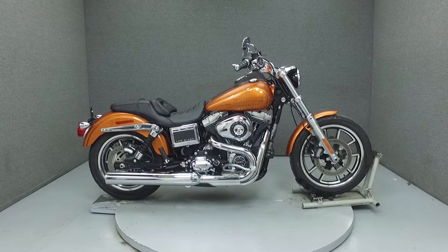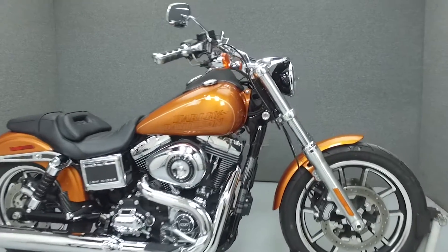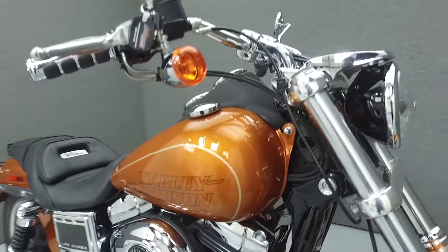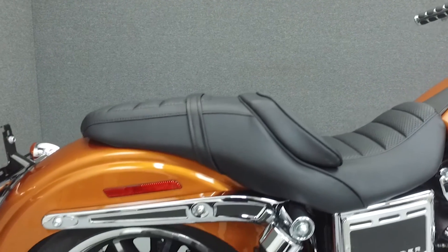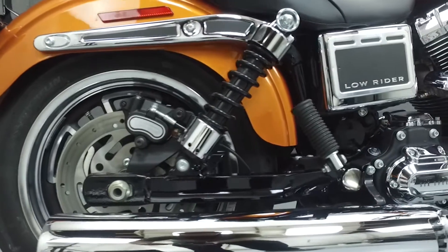Hi everyone, this is Joe at National Power Sports. Today we're going to take a look at this 2015 Harley-Davidson Dyna Lowrider with 3,227 miles. Powered by a 103 cubic inch V-twin engine with a 6-speed transmission, the Lowrider puts out 75 horsepower at 5,000 RPM and 93 foot-pounds of torque at 3,500 RPM.